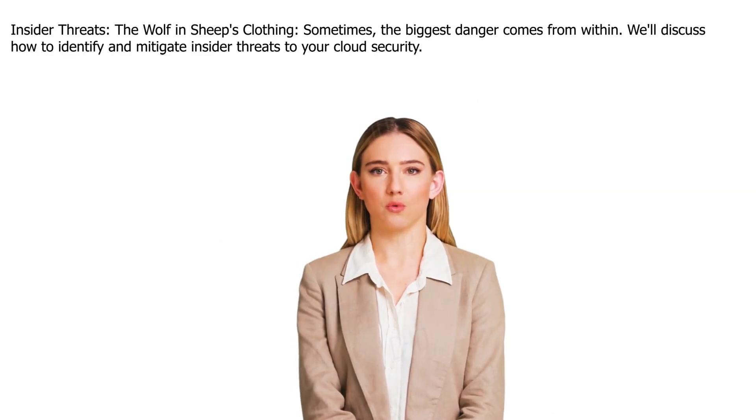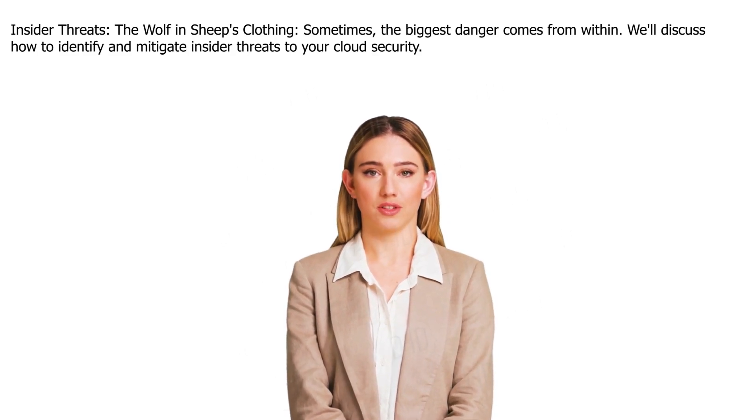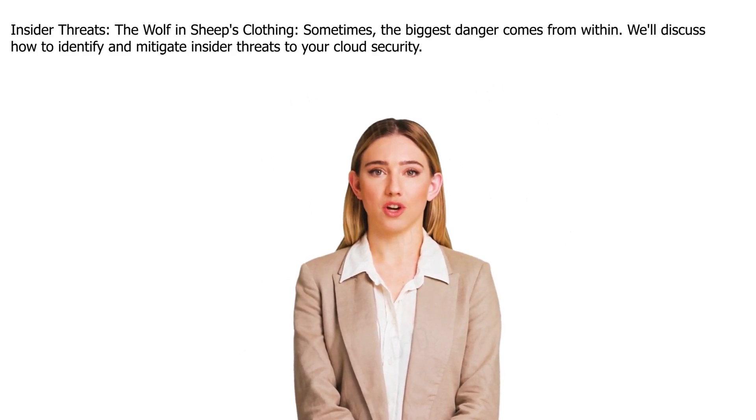Insider threats: the wolf in sheep's clothing. Sometimes the biggest danger comes from within. We'll discuss how to identify and mitigate insider threats to your cloud security.